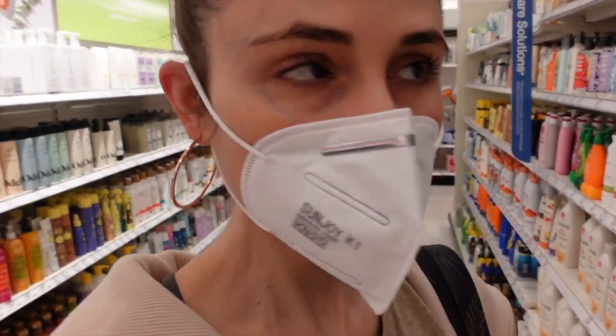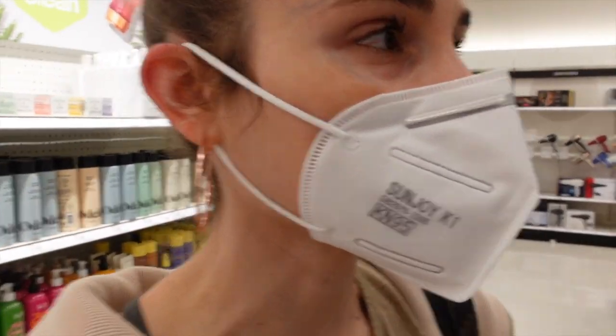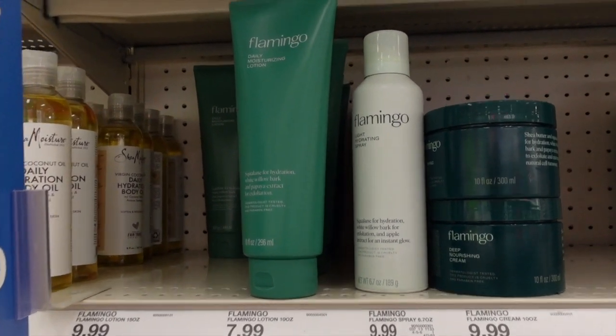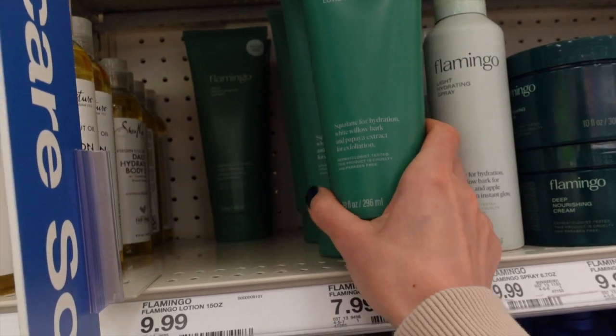We've got some disco fever playing on the overhead here in Target. Remember when everybody was all about these Flamingo razors? I mean, I couldn't engage with a social media device without being told how amazing they were, and I have not heard anything about them in a long time.